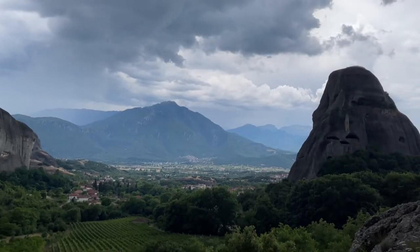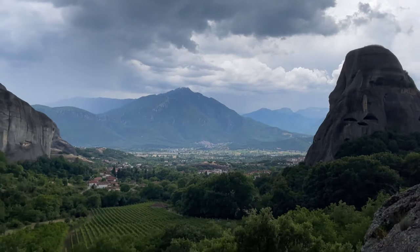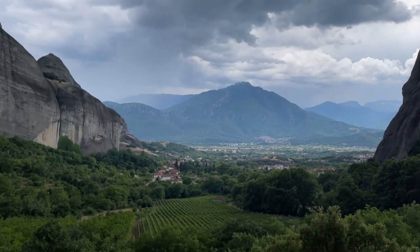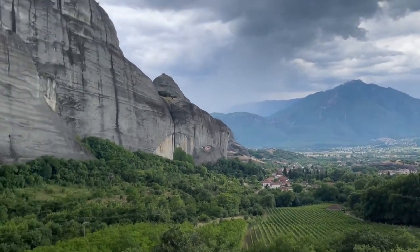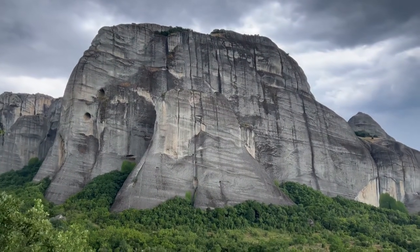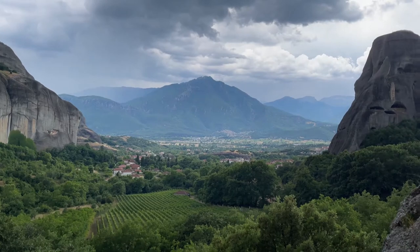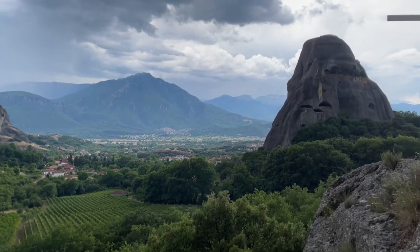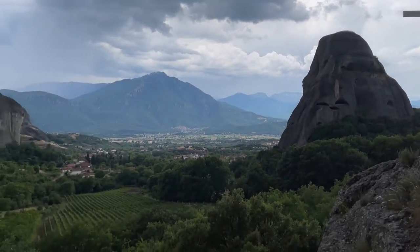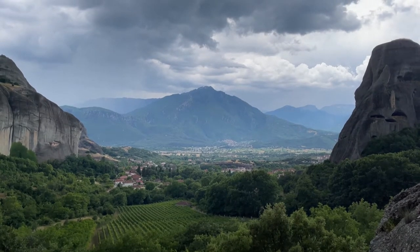Okay everybody, this is the halfway point up. He said amazing, not me everybody — but it is amazing. Look at this. It is just incredible. It's just beautiful. Wow. It's a desktop. A screensaver. Amazing.